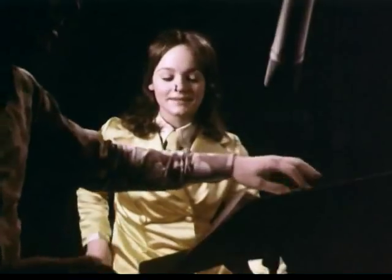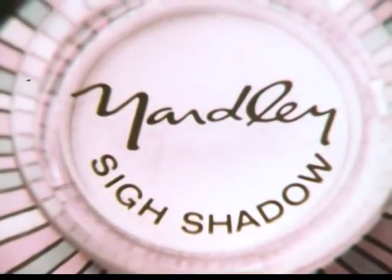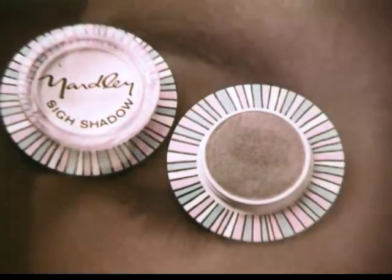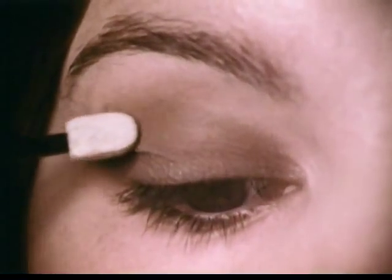Young actress Pam Martin wants her eyes to look bigger, so we're going to show her how, with Sci-Shadow, one of the eye-openers from Yardley. It's a two-color principle, Pam. The darker color goes on the lid, the lighter on the brow.